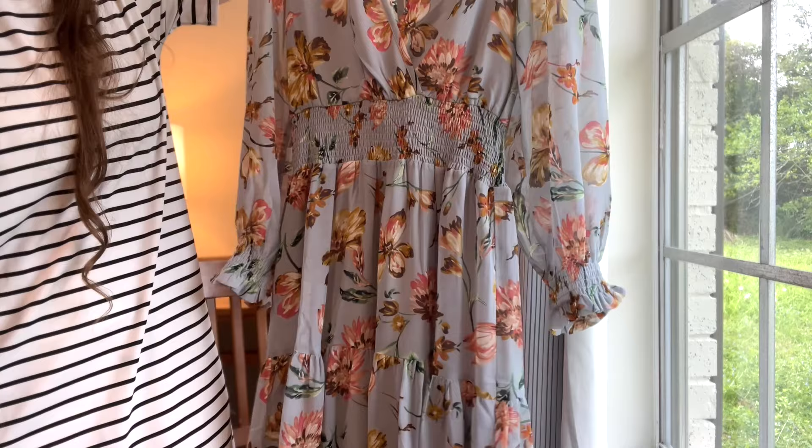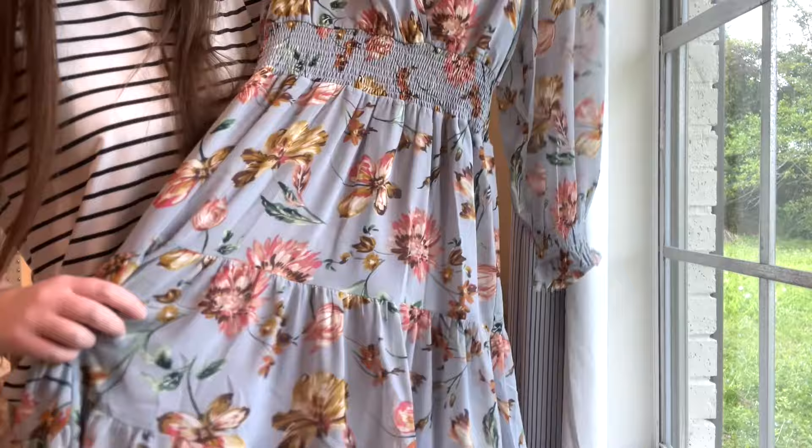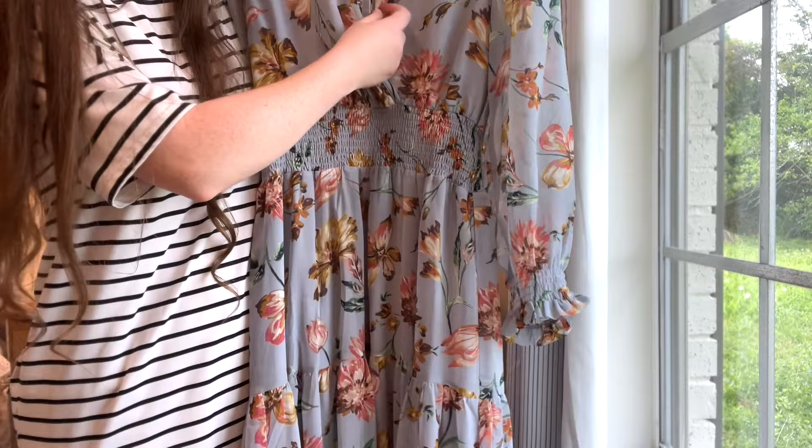It's just a beautiful, elegant dress and I could definitely see this going into spring and summer. Although it has muted tones and pastels, there are a lot of earth tones so you could even wear this during the fall.